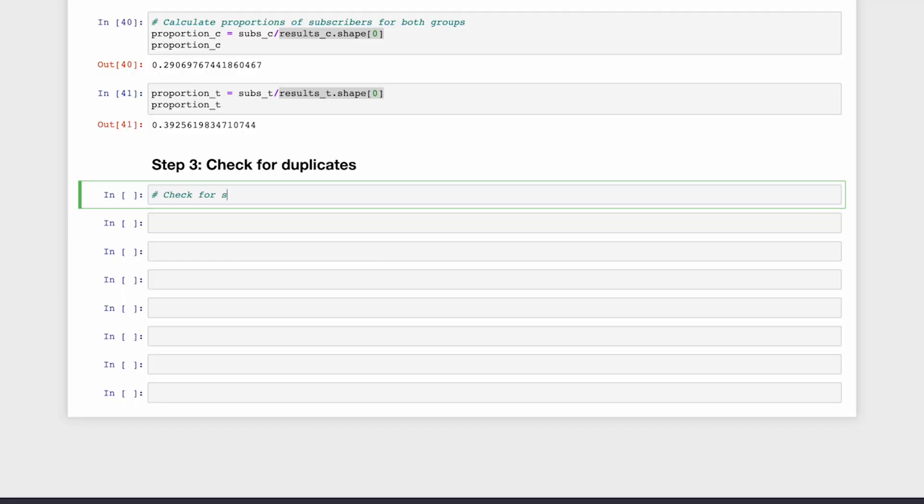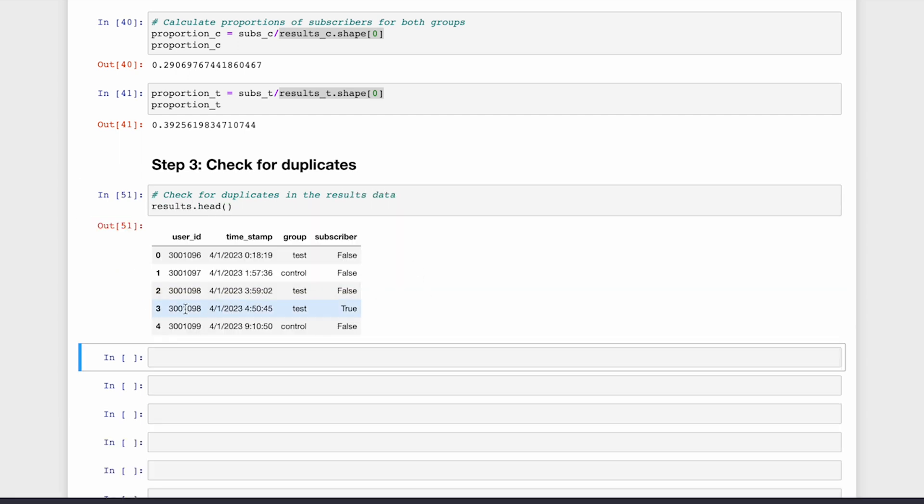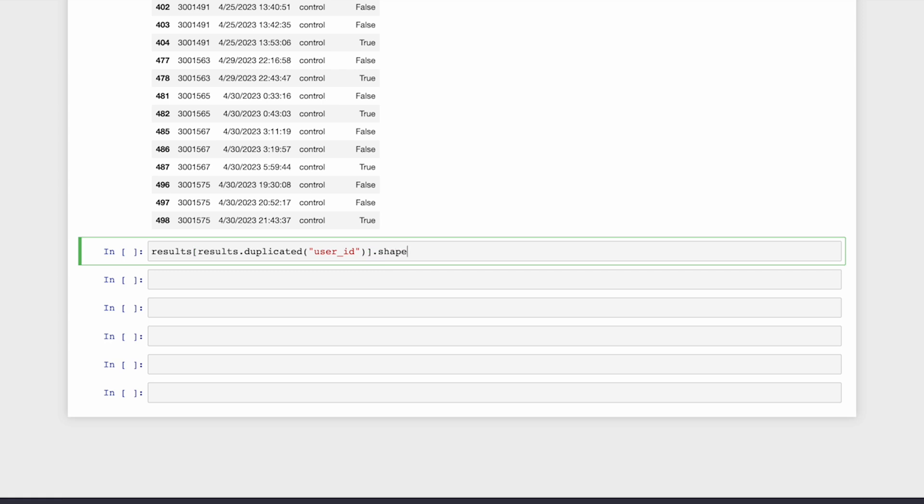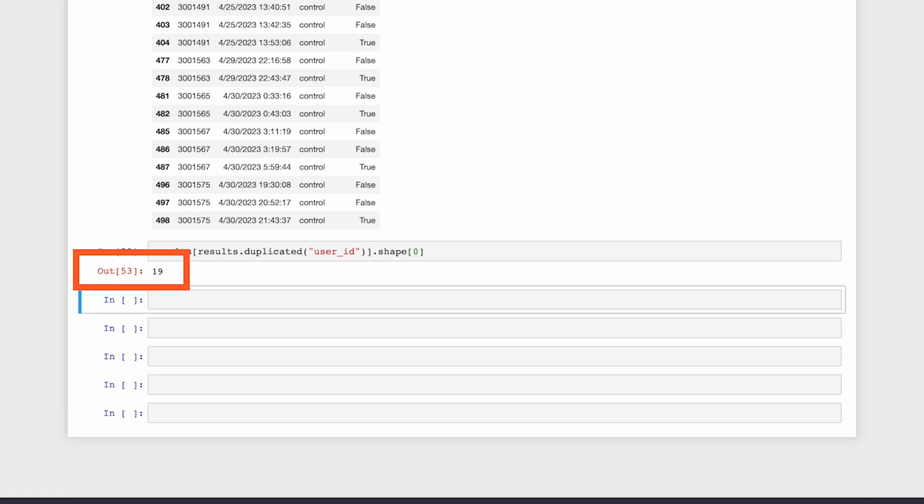It's time to talk about a little something called hallucination. I mean that AI assistants like ChatGPT can sometimes generate responses that sound confident, but may not always be accurate. So let's review the dataset and check for any instances where the same user visited the page without subscribing, but later ended up subscribing — these shouldn't be counted as multiple users. It turns out we have 19 duplicates in the dataset, and we need to recalculate the proportions excluding duplicates.